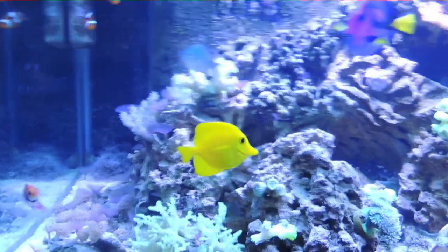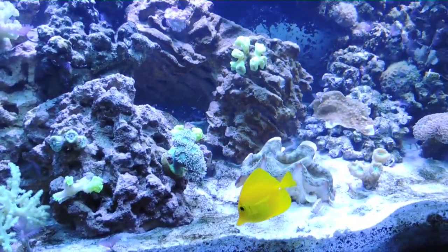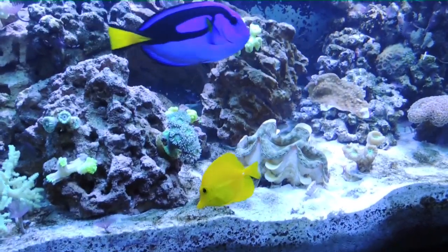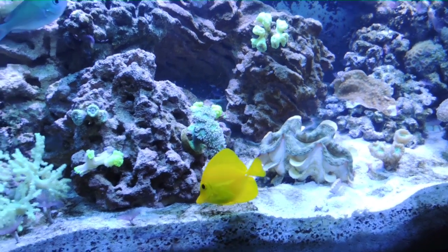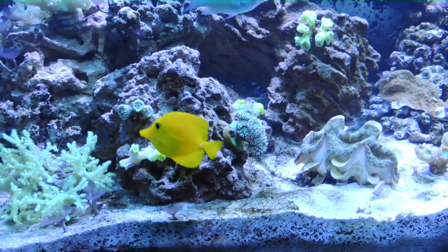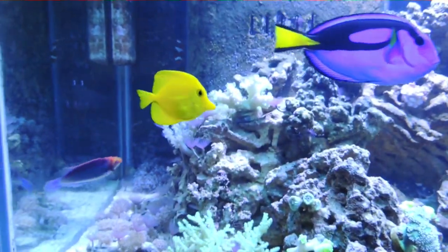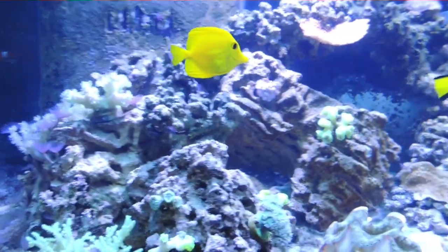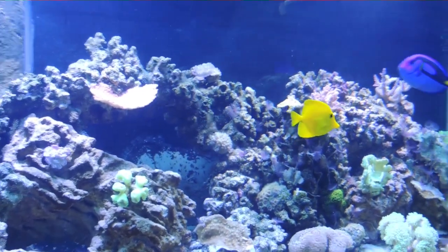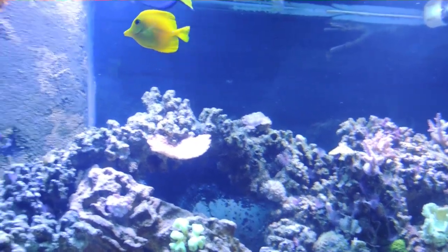And Pinky the Yellow Tang — he's called Pinky because that was the name my son thought of for him, and it's kind of a funny little name. He is happy, he's healthy, he has fattened up a lot. He went through quarantine with no issues. The aggression between him and the Blue Tang is pretty much over with — they do fight a little bit over food still, but that's to be expected. All of his fin damage is completely healed and he is just doing great.